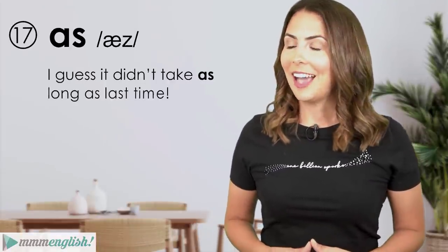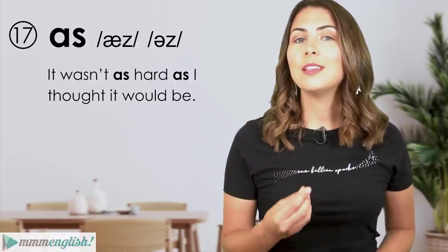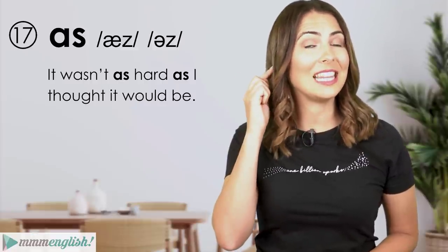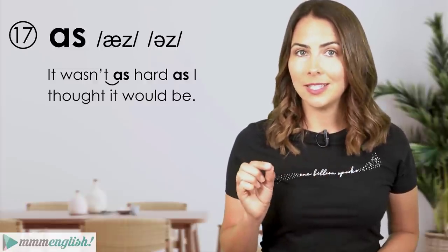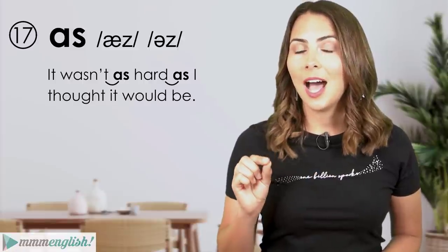'As' can be stressed — 'I guess it didn't take as long as last time' — but usually it's unstressed and sounds more like the schwa. 'It wasn't as hard as I thought it would be.' One important pronunciation pattern to listen for is the way words starting with a vowel sound often link to the last sound of the word before them. Since 'as' starts with a vowel, this is a perfect example of that linking.